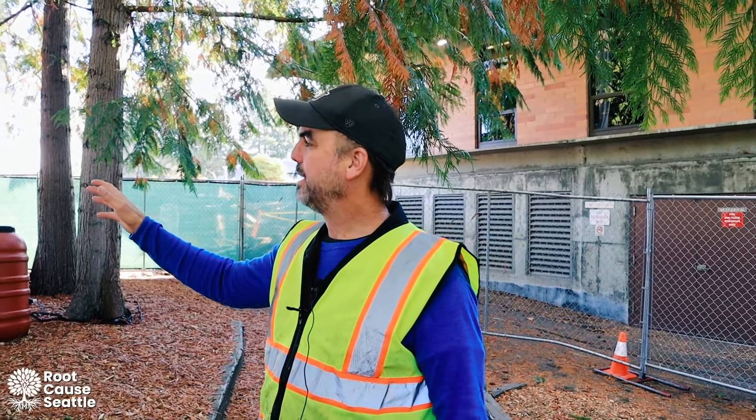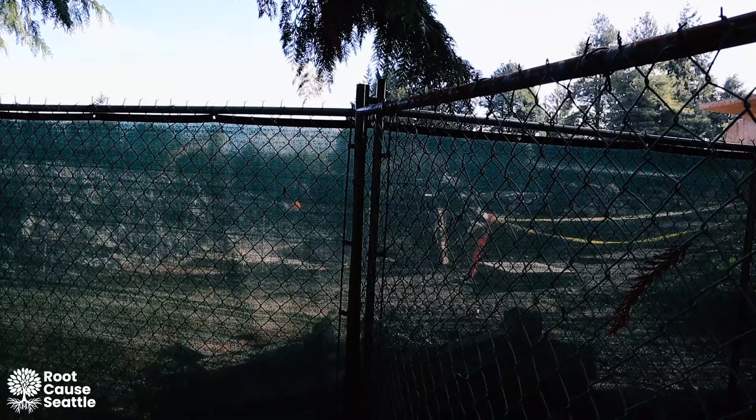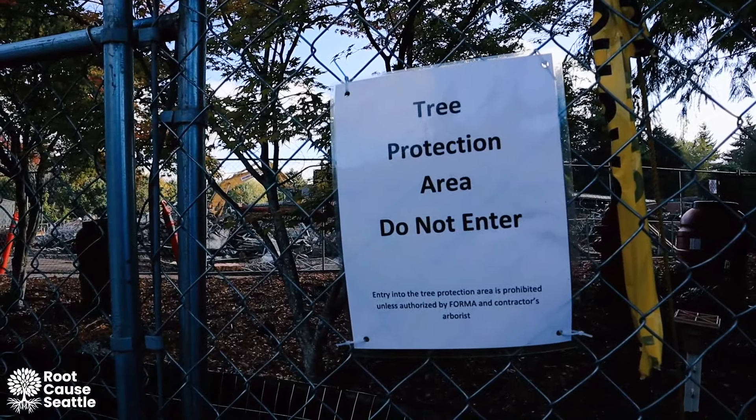The first thing we did when we set up this tree protection site was put rigid fencing around the trees. Rigid fencing is important because plastic construction fencing is going to get knocked down and moved.